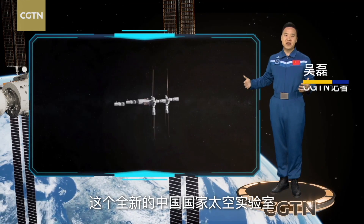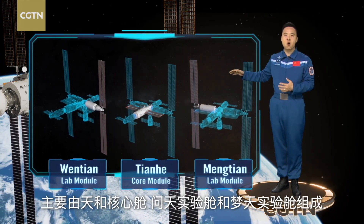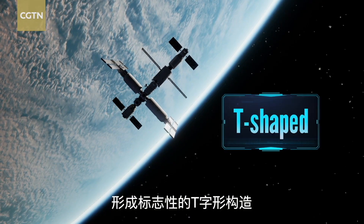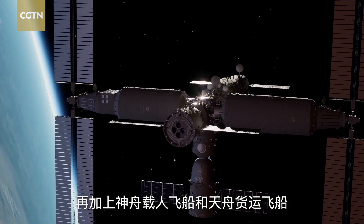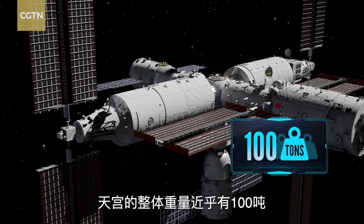This brand new China National Space Laboratory mainly consists of the Tianhe Core Module, Wentian and Mengtian lab modules, which together form the iconic T-shaped structure. Together with the Shenzhou manned spacecraft and Tianzhou cargo ship, the whole space station weighs almost 100 tons.